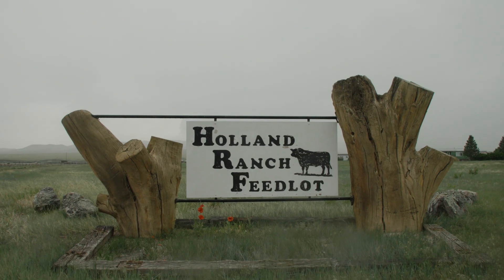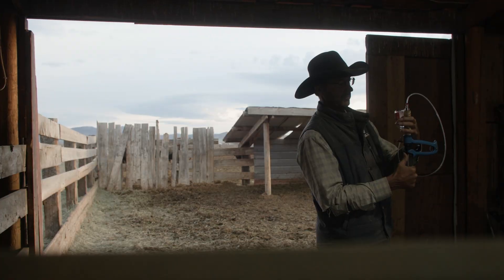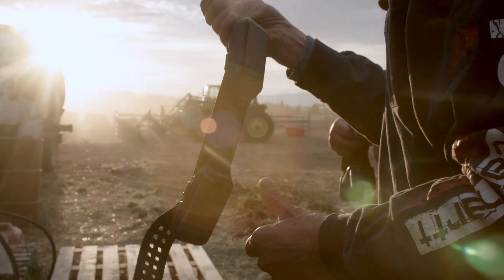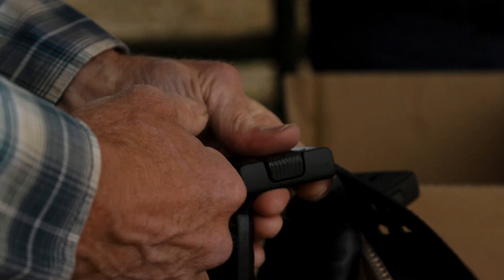I've taken a lot of interest in crafting the feedlot operation to do the best job it can. I was approached by Pat Fosse asking, as a producer, if they were to try to help, what would it be? We put together a proposal for virtual fence and GPS ear tags, and they selected us for both.